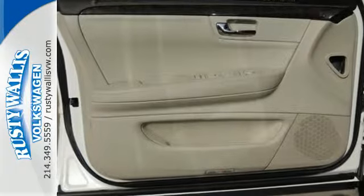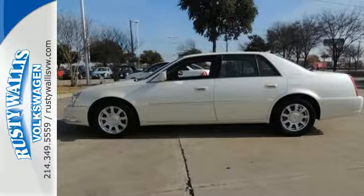Nothing compares to the performance, luxury, and curbside prestige of the Cadillac DTS.